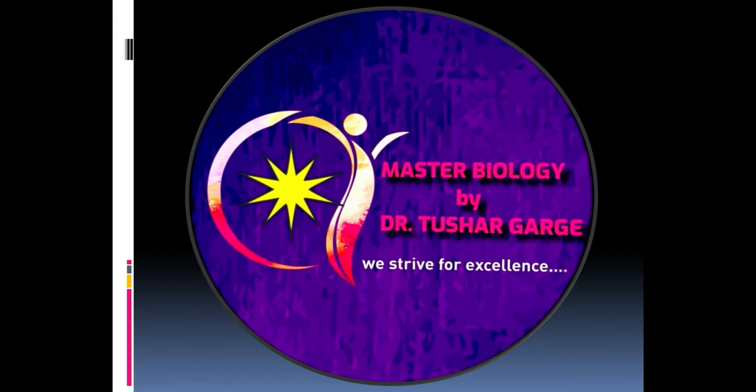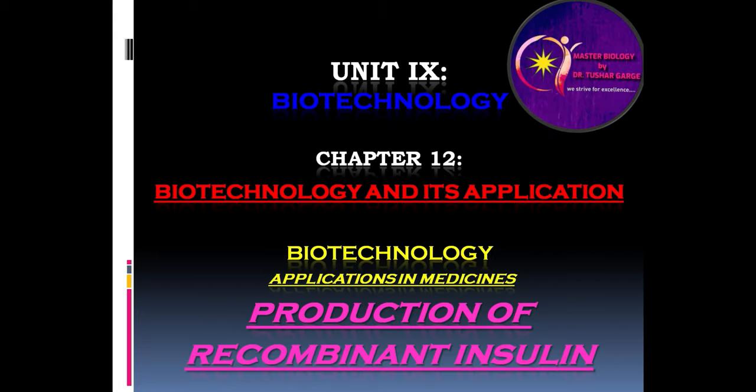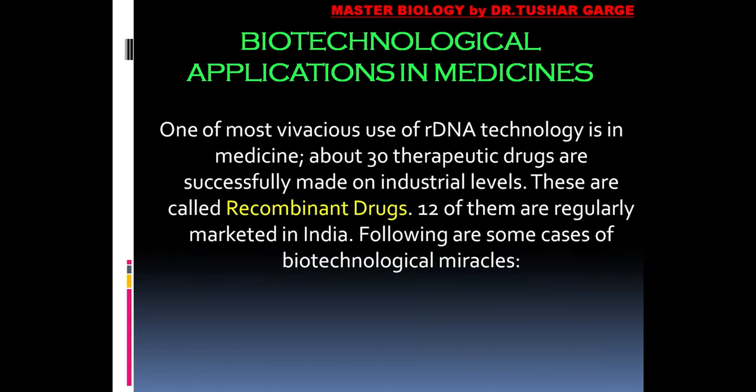Hello friends, we are back with yet another video on biotechnology and its applications. In this video we will be dealing upon the importance and applications of biotechnology in medicines. Let us discuss the first success of biotechnology in medicine, that is the production of recombinant insulin.